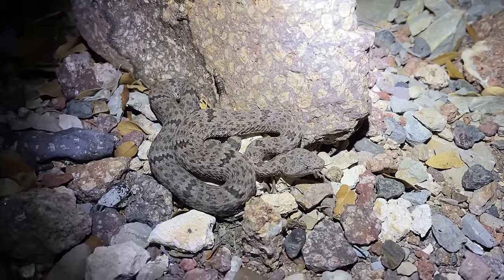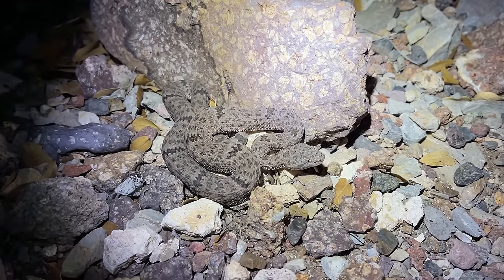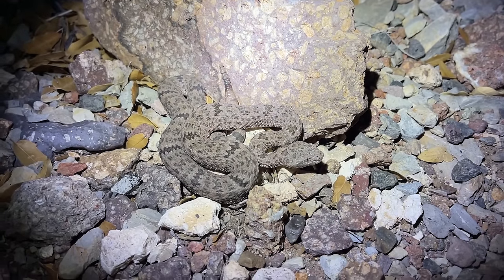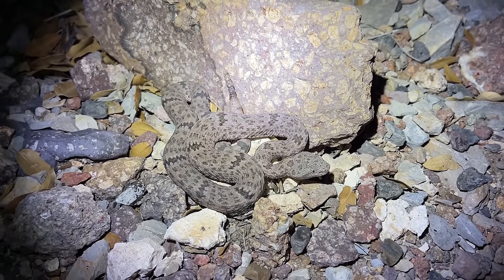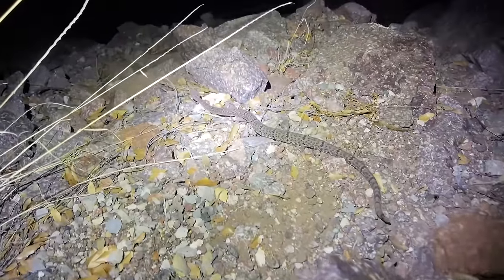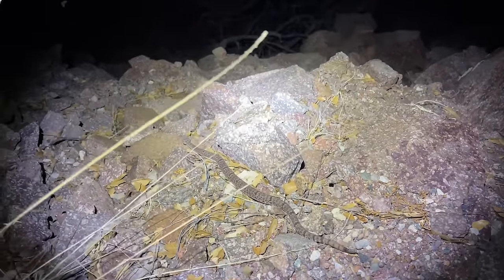It's been pretty slow — we've been out here for around an hour and a half and this is our first snake, so not a great sign that there's going to be a lot of snake movement tonight. But hopefully there will be at least some. We'll let this guy go and get back to it. Nice mottled rock rattlesnake as our first find of the night. There he goes, back into the rock pile from whence he came.